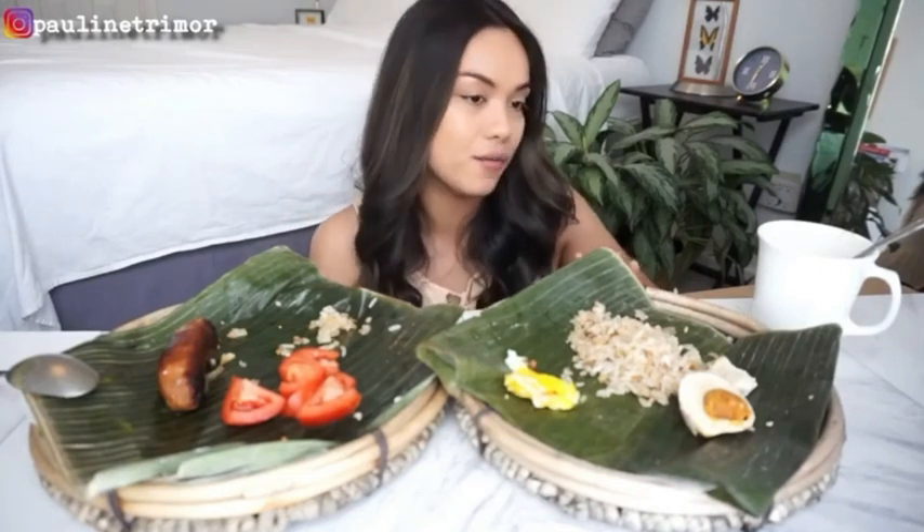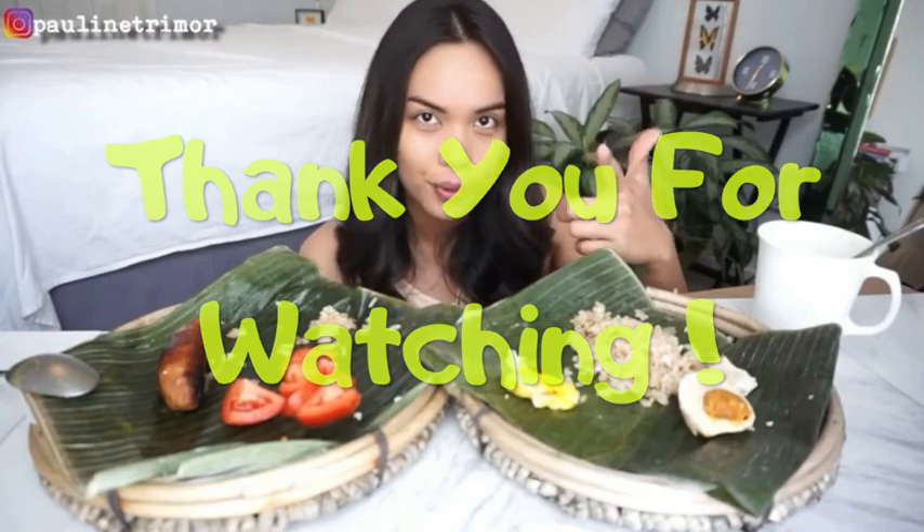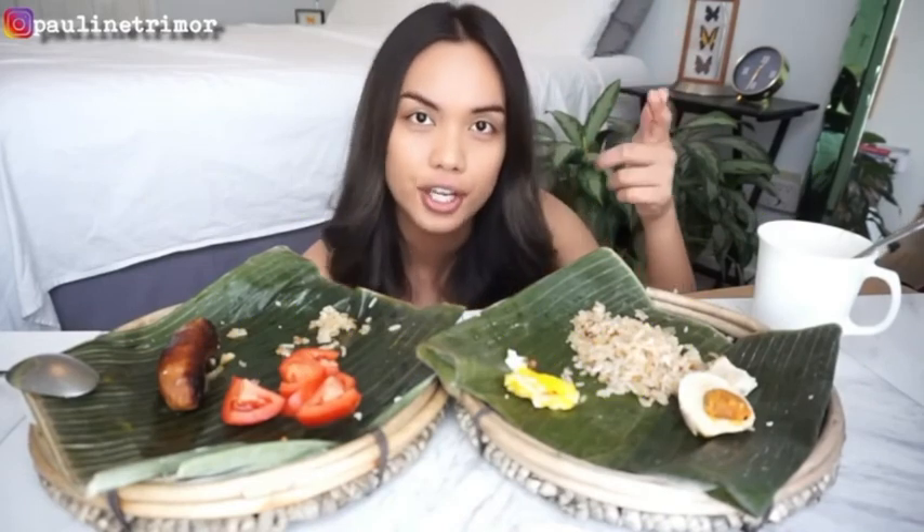Alright guys, that's it for today — this is all I'm gonna eat. Thank you guys so much for watching. Stay tuned for my giveaway, stay tuned for my channel trailer, and stay tuned for my next video.